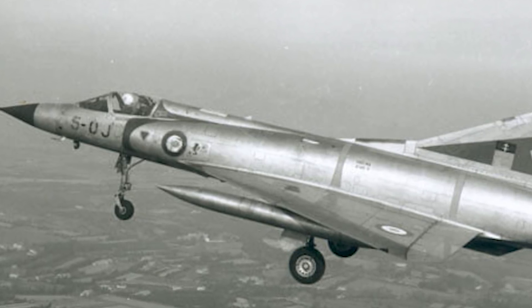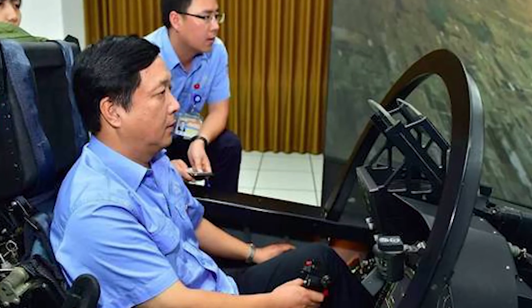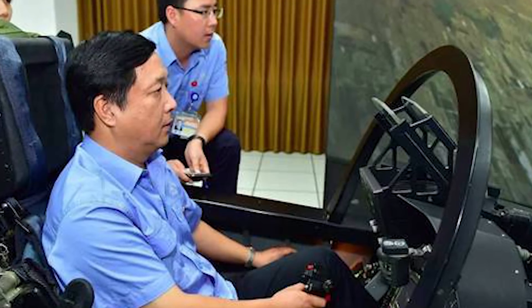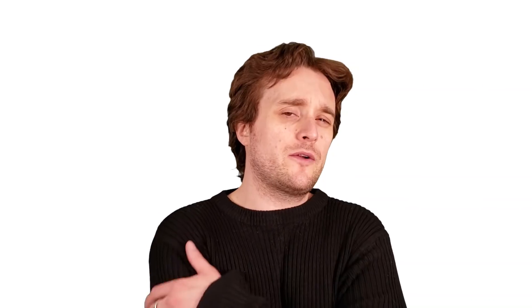One of the reasons this fighter was created in the first place was because Pakistan wanted a new fighter that would eventually replace the Dassault Mirage III fighters, which had been in service since about 1967. What's really interesting is it wasn't just Pakistan doing it — it was actually a partnership with China, and somewhat even America. The project was headed by one of the most prestigious fighter designers in China, Yang Wei.